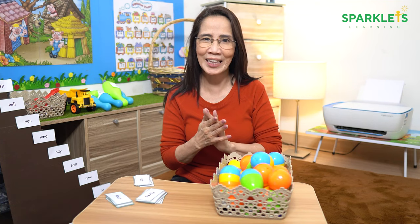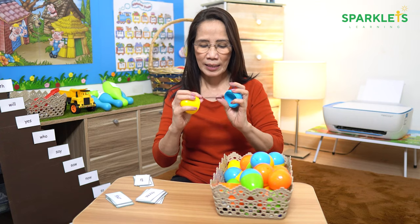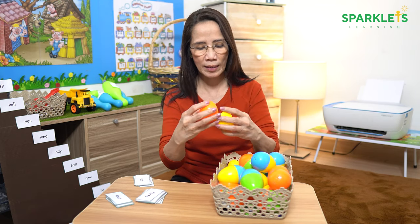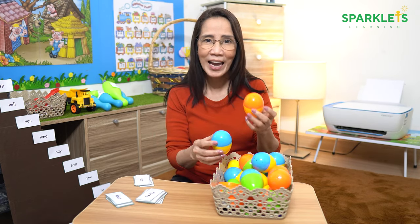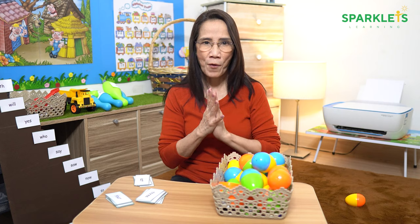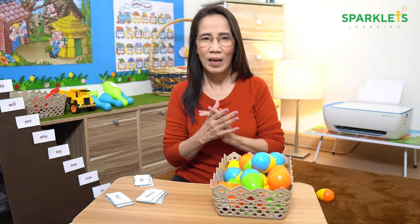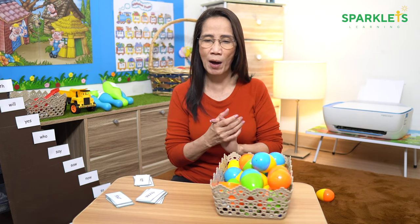The last one is the egg hunting game. Cut and put the sight words in the eggs. Then hide the eggs somewhere and let the children find them. For every egg that they find, they have to open and read the words. If the children are able to read the words, they can keep the eggs. If the children cannot read the words, they have to put back the eggs where they found them.